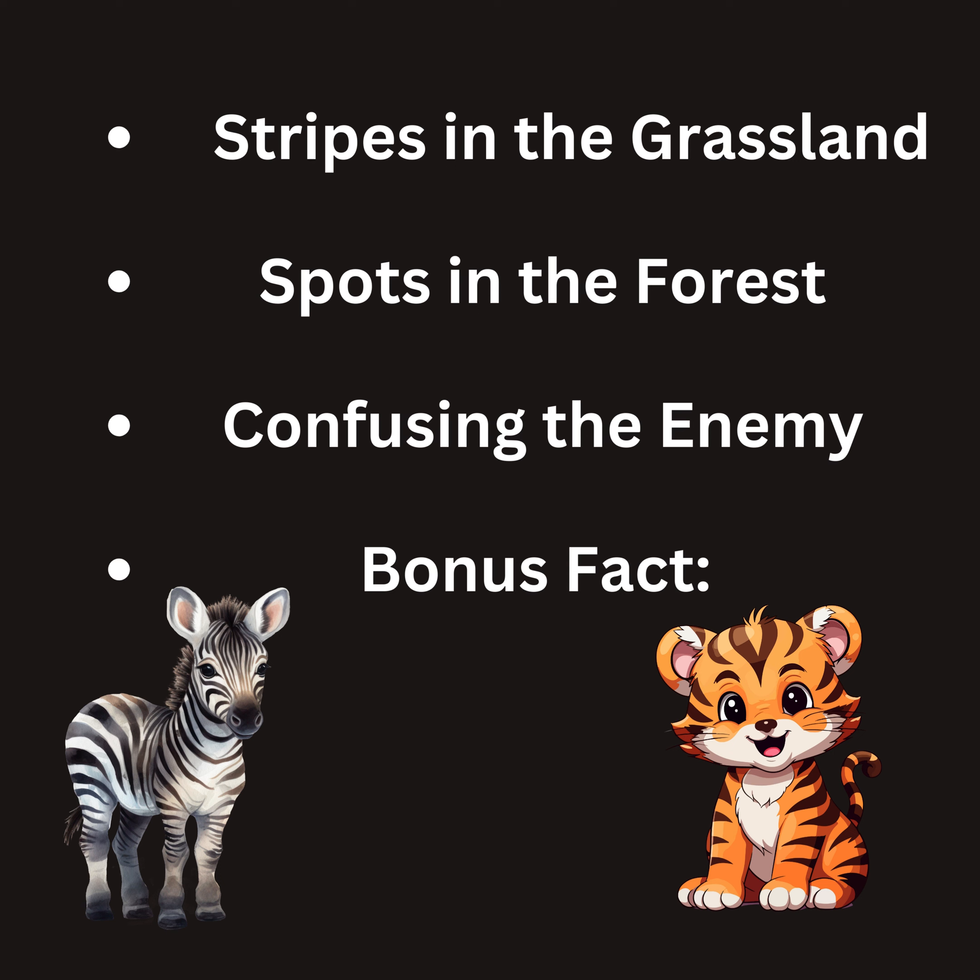1. Stripes in the grassland: Zebras live in grassy plains where the tall grass creates a world of stripes. With their black and white stripes, zebras can appear blurry and hard to focus on for a hungry lion. It's like a mind trick for predators.